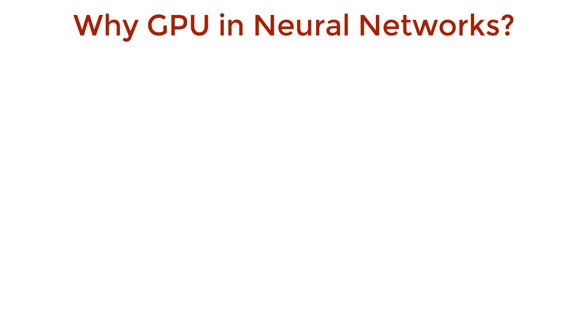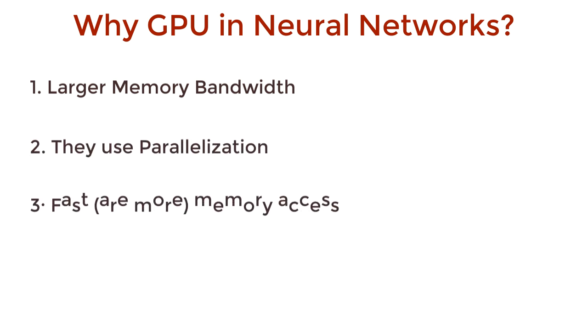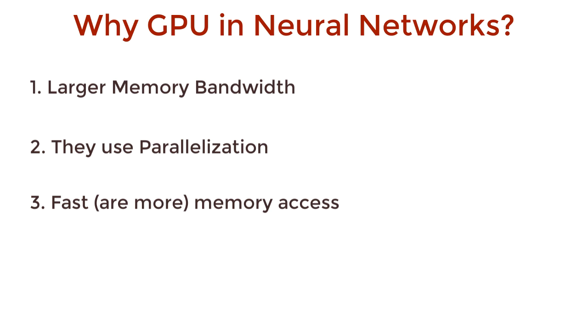Three main reasons. GPUs have a larger memory bandwidth, they use parallelization, and they have faster and more memory access than CPUs. We're going to delve into these three points in detail and then show some PyTorch code in action that really demonstrates the difference in speed. Let's get started.